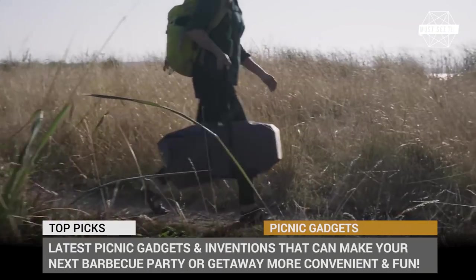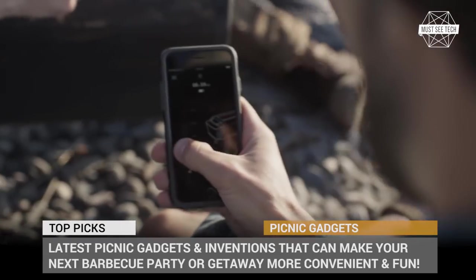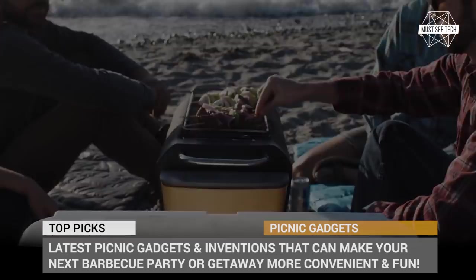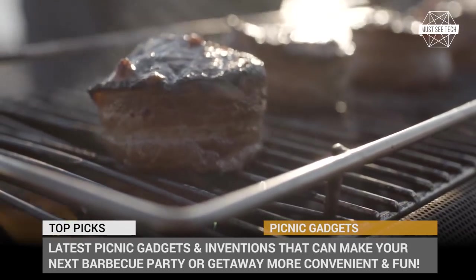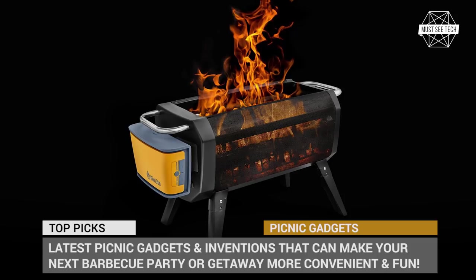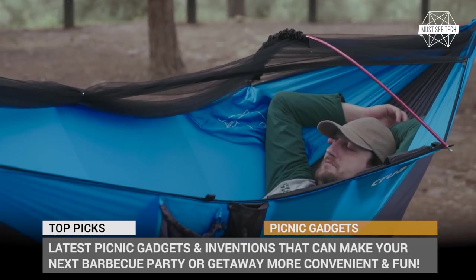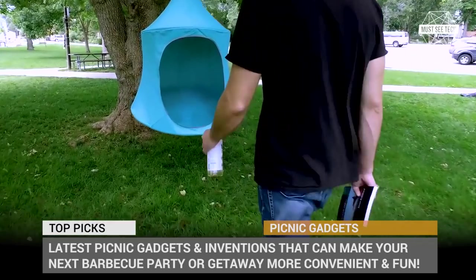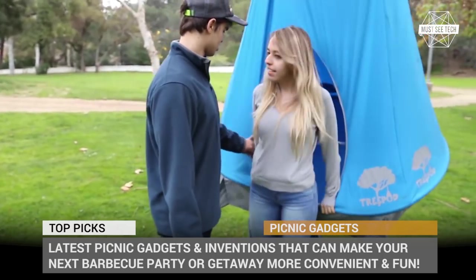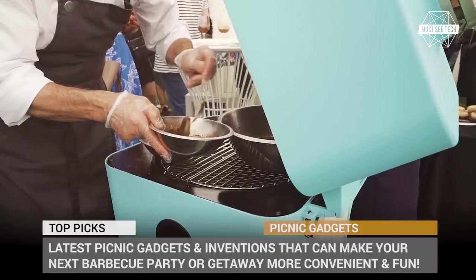Have you noticed that all the things around us are getting smarter and innovative? Smart homes and appliances, transformer tools, cars equipped with artificial intelligence, and supercomputers within the pockets of elementary school kids. Apparently, this trend of making things futuristic is actively making its way into how we go on picnics and spend weekends in our backyards. In today's episode of Musty Tech, we will demonstrate the latest picnic gadgets and inventions that can make your next BBQ party or beach getaway more convenient and fun. Subscribe to our channel and let's roll!